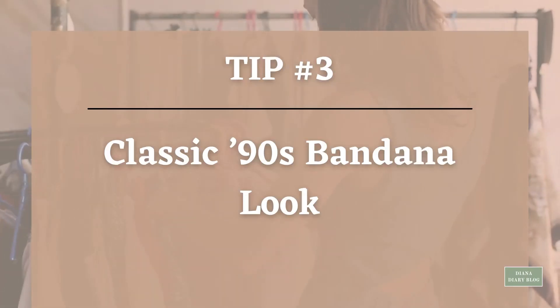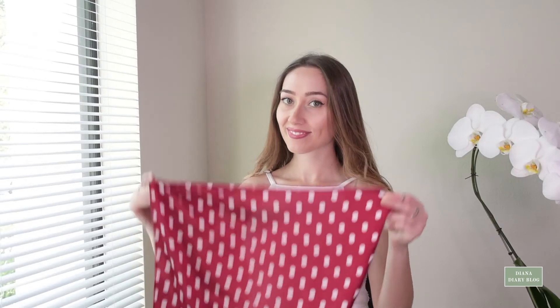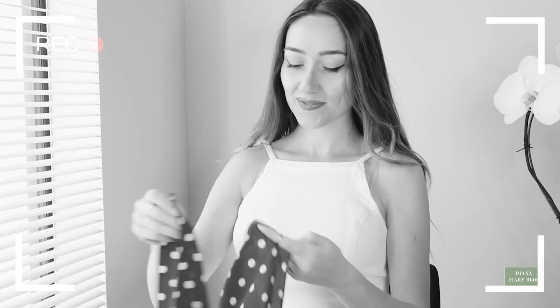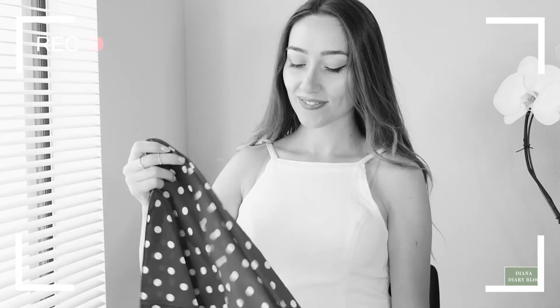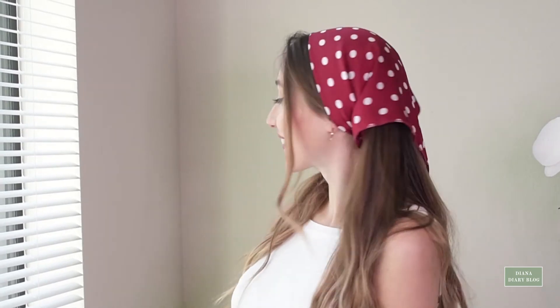Tip number three: Classic 19th bandana look. One of the cheekiest options is the classic 19th bandana look. Fold the bandana in half diagonally to create a triangle shape, then tie it around your hair. For a glam finish, use a silk scarf and pair it with gold jewelry and 19th style shades. At the same time, it's a great option when you are between washes — it covers greasy roots and cuts down on your styling time.